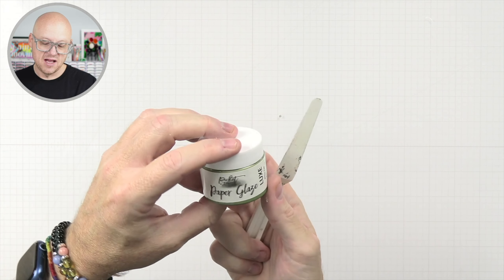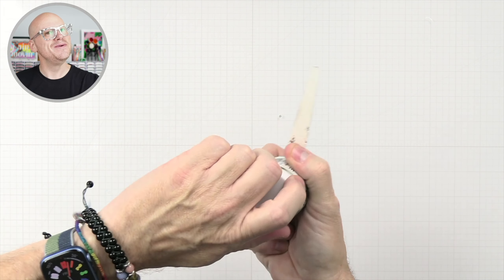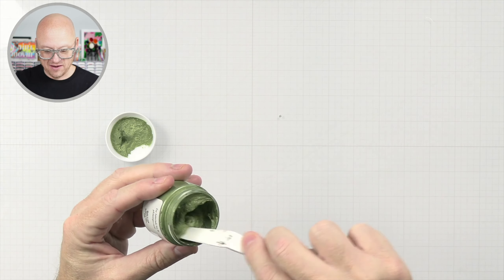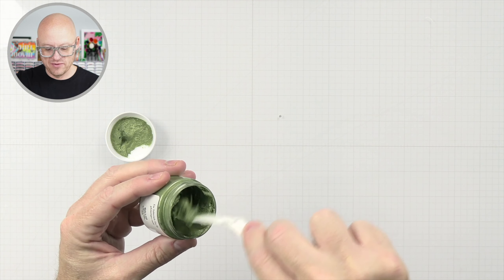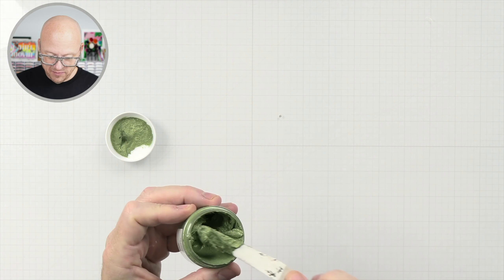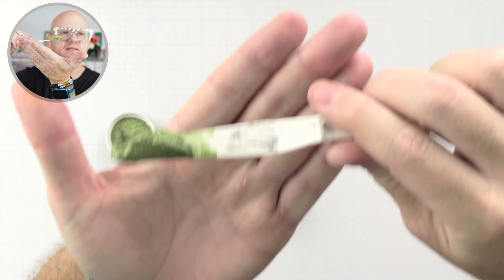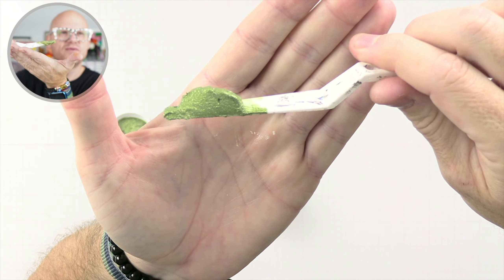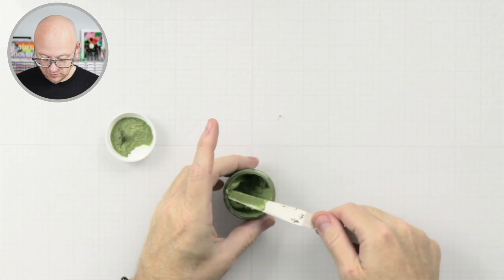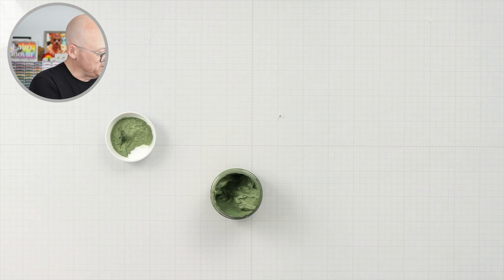Let me wipe this off because the next one is a really different color. This is paper glaze Luxe 'All of You' — so cute, we love a pun. And this also has a little bit of shimmer to it. I don't know if I'll be able to pick it up on camera, but that's really pretty. It's got like a gold shimmer to it.